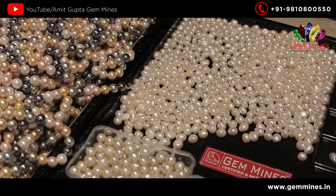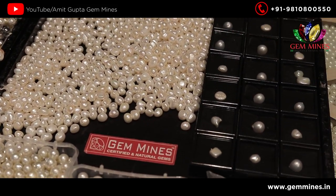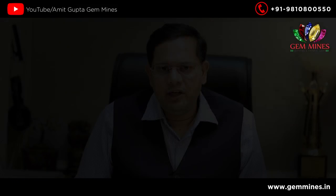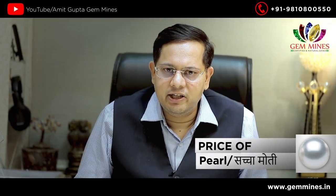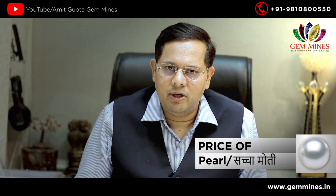Japanese moti is good and sterling moti is good. If you get a gem from Gemmines, you will get a lot of variety, fixed prices, genuine things, certified things, and it will look very good. That will bring you a beautiful ring. Thank you very much.